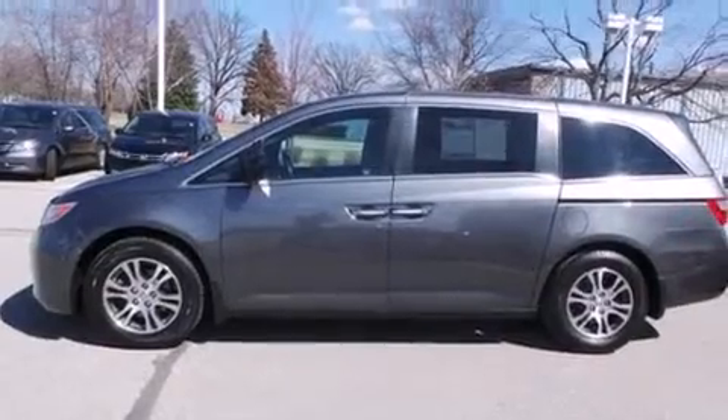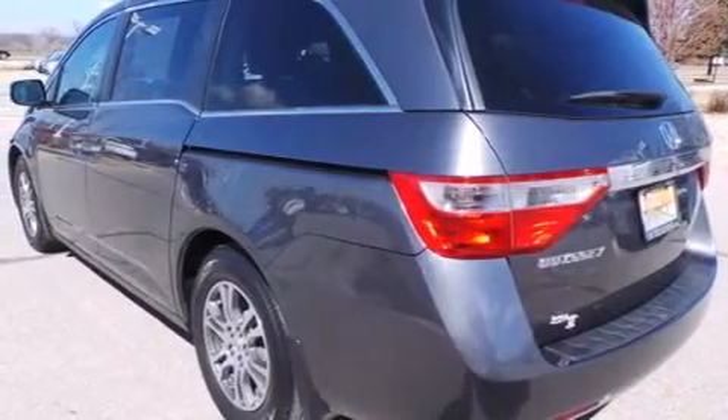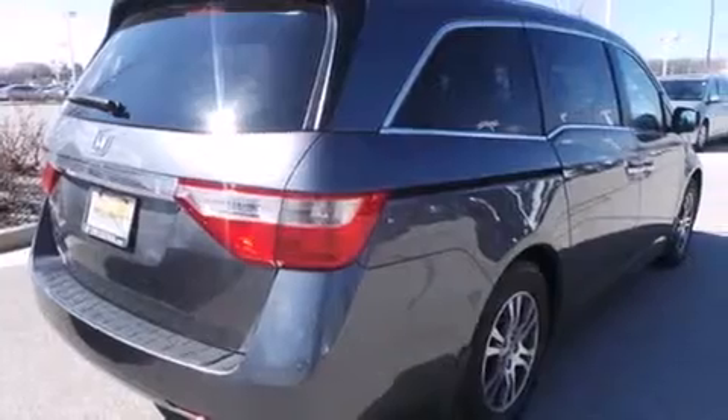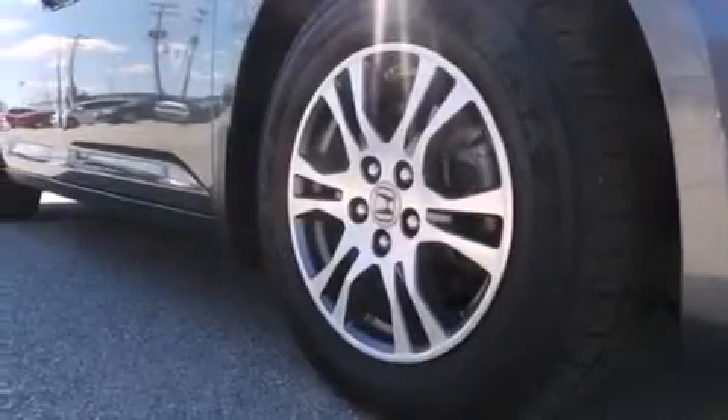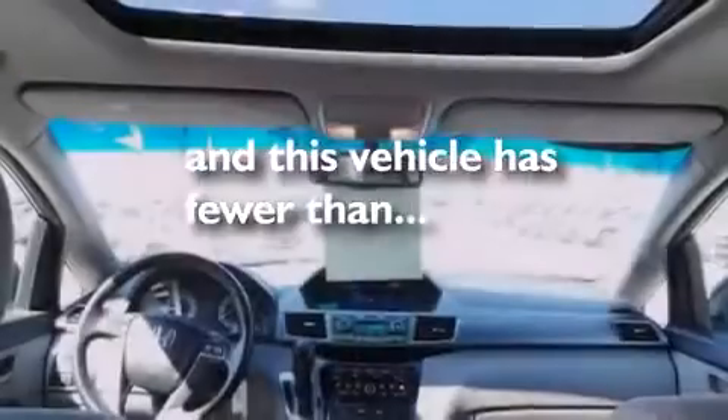Features include a sunroof, heated seats, Bluetooth cell phone integration, traction control and stability control systems, leather seats, side curtain airbags, air conditioning with automatic climate control, cruise control, full power accessories, and this vehicle has less than 53,000 miles.